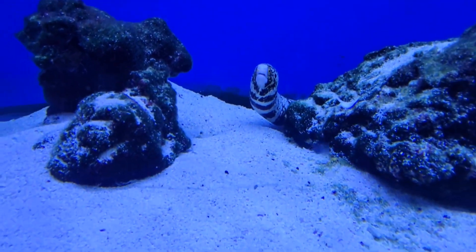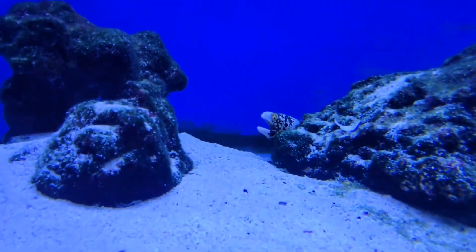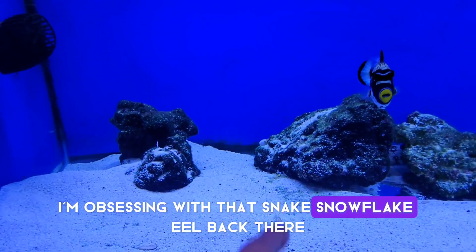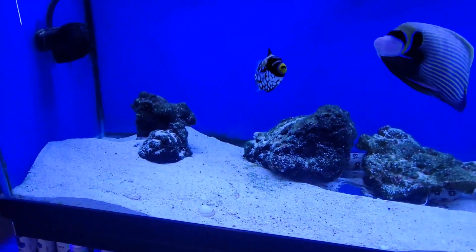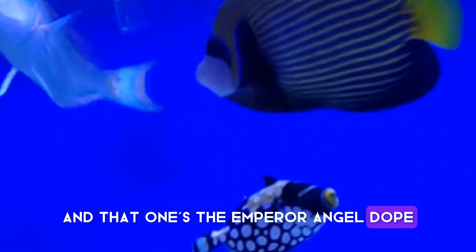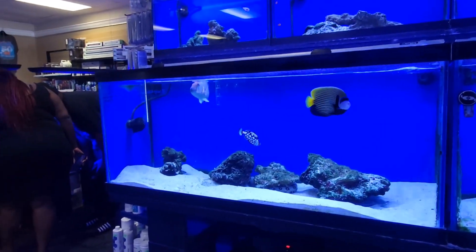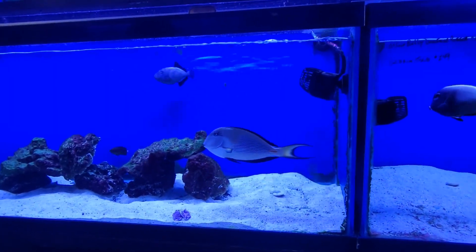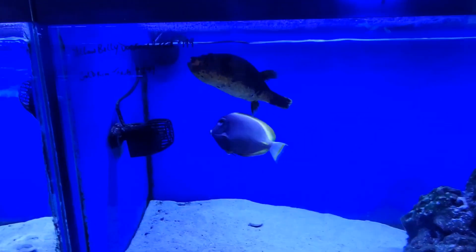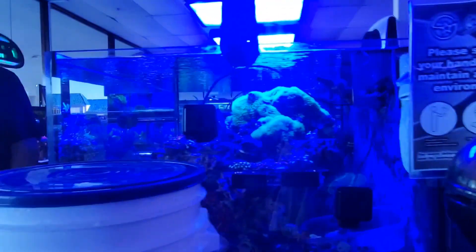How do you guys like the spot? Yeah, there's not many places like this. They said they're expanding, so they're really, really good for us. I'm obsessing with that snowflake eel back there — he's beautiful. You see how big he is? He's gorgeous. And that one's the emperor angel. Dope. And the spotlight parrot. Dope. He's got some teeth in there — he can bite through coral. Yeah, they eat coral. Big old dog-faced puffer. These guys are so cute and cuddly.